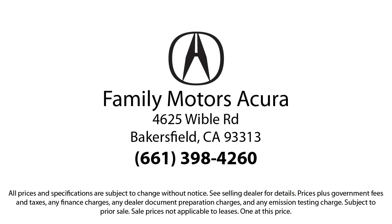Bakersfield Acura is located at 4625 Weibel Road in Bakersfield. We'll see you next time.